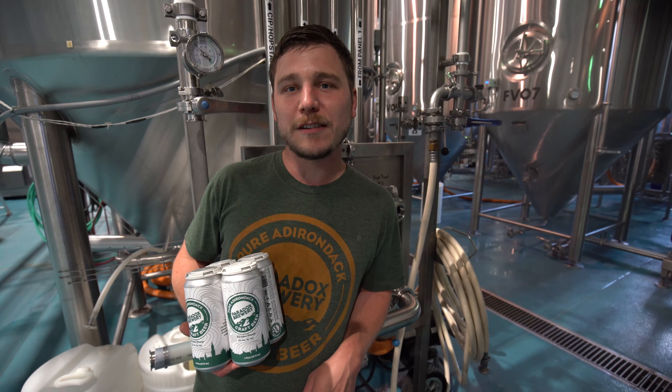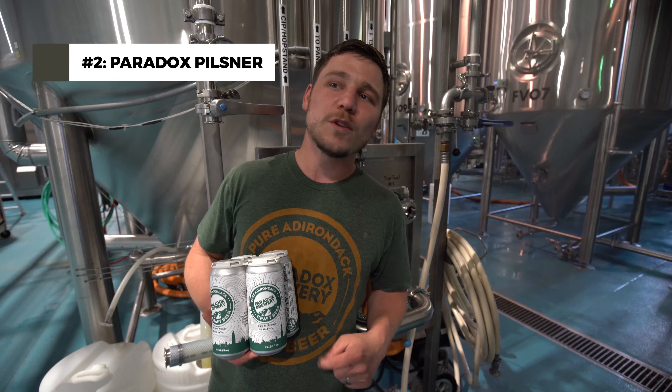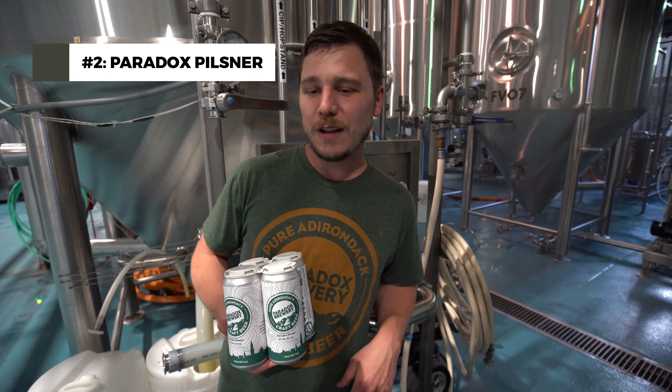The next beer we're going to talk about is Paradox Pilsner. This is one of our oldest core beers. It's really big in the summertime and it's a really good cross-up between a Czech and a German style Pilsner.